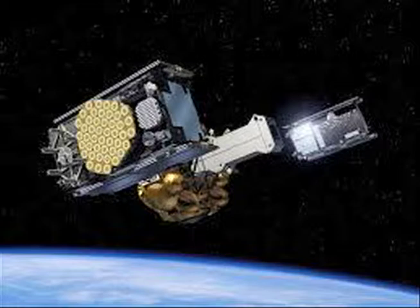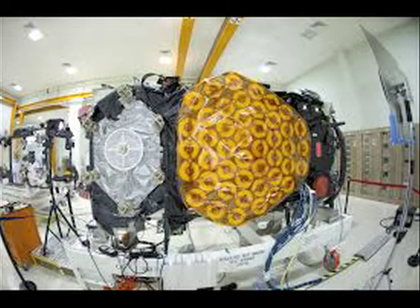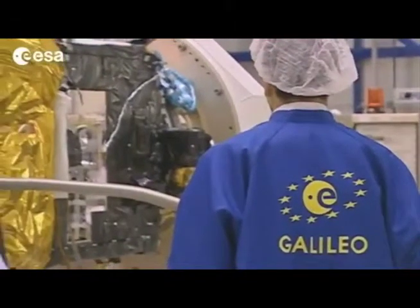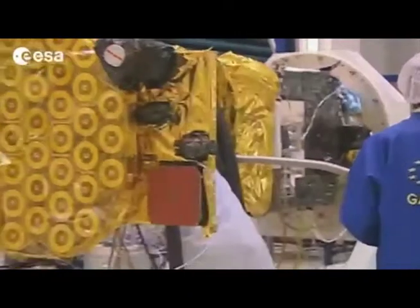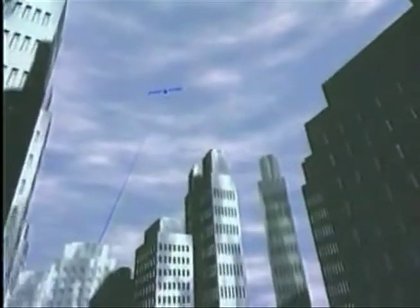One of these satellites is known as the Galileo satellite. On October 21, 2011, the first two of four satellites were created to validate the Galileo concept. Later, two more followed on October 12, 2012. This validation is now being followed by additional satellite launches to reach initial operational capabilities.